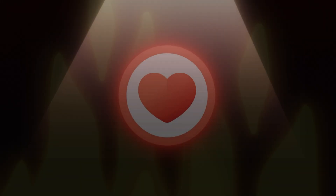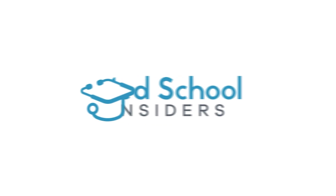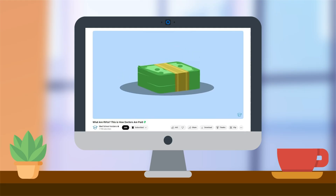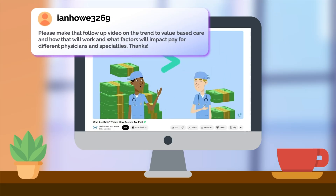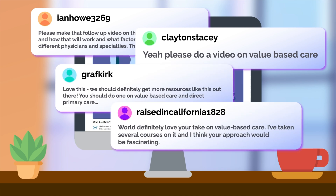Value-based care is a hot topic, but is it all it's cracked up to be? When we explained how RVUs worked in a previous video, many of you requested we make a video on value-based versus fee-for-service care.